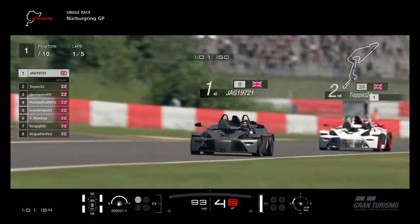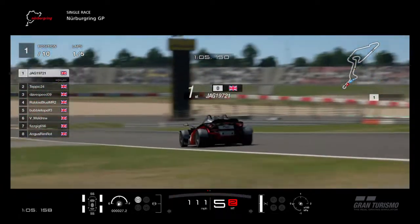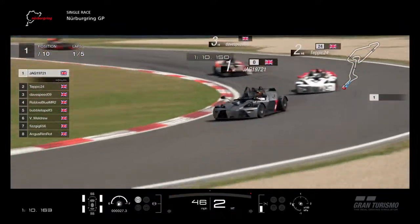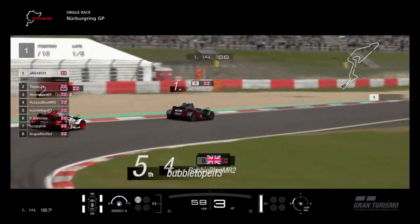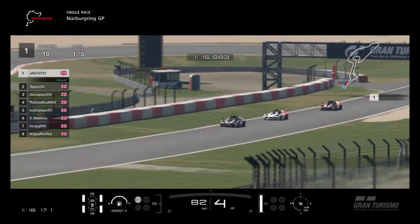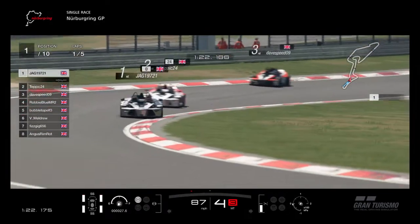Everyone still looks quite close together, which is nice to see. I think that will be the case with these cars. We're running sports tires - not racing tires, sports tires. You've got soft, medium, and hard available. Obviously for the sprint everybody should be on the softs. The top three are very close together still; the others have dropped back slightly.